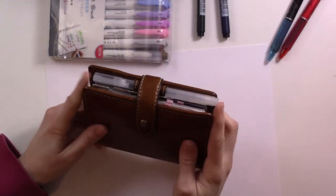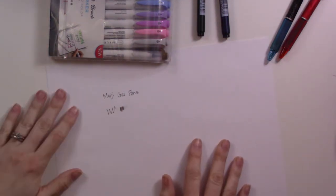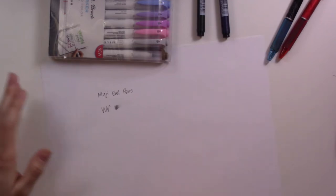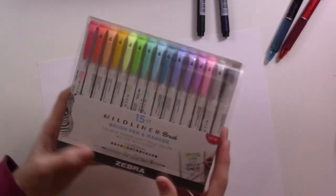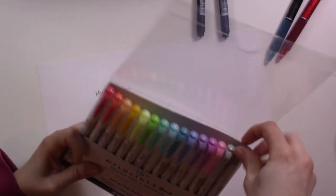They also fit in the pen loop on your Filofax, so that is a major plus. Don't worry about the baby — my husband's watching her. Favorite number two are these Zebra Mildliner brush pens.